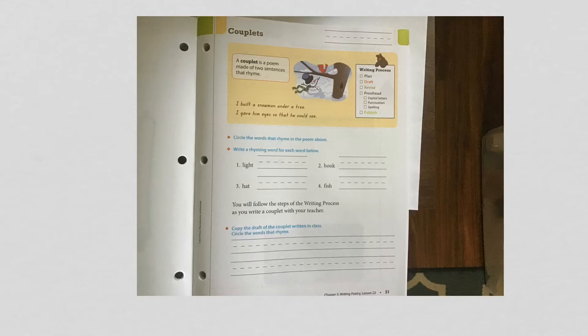Hello, my second grade English friends. Today in English, we are going to be working on workbook page 51. So get out your workbooks and a pencil. While you're doing that, I'm going to tell you a little bit about what we're talking about.